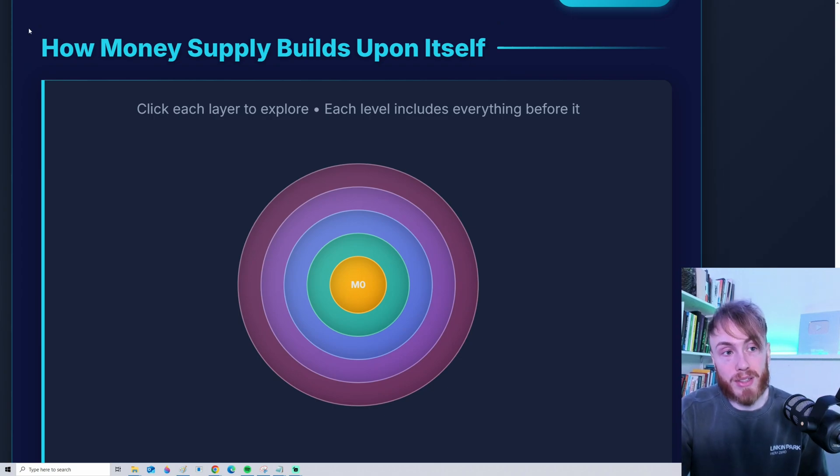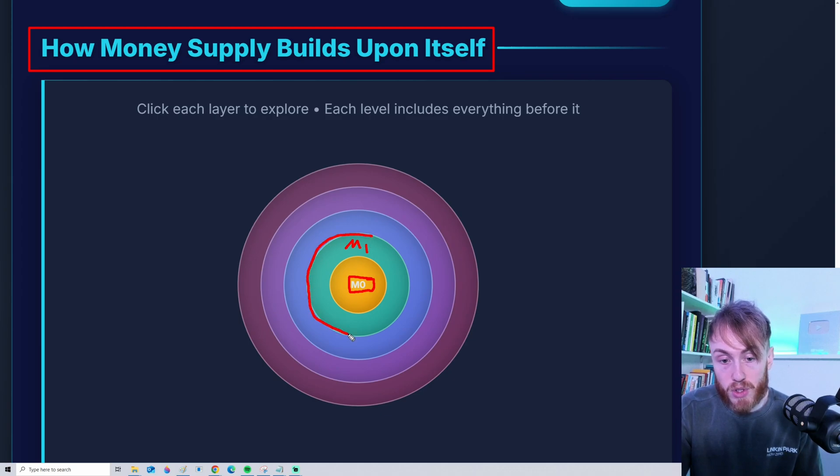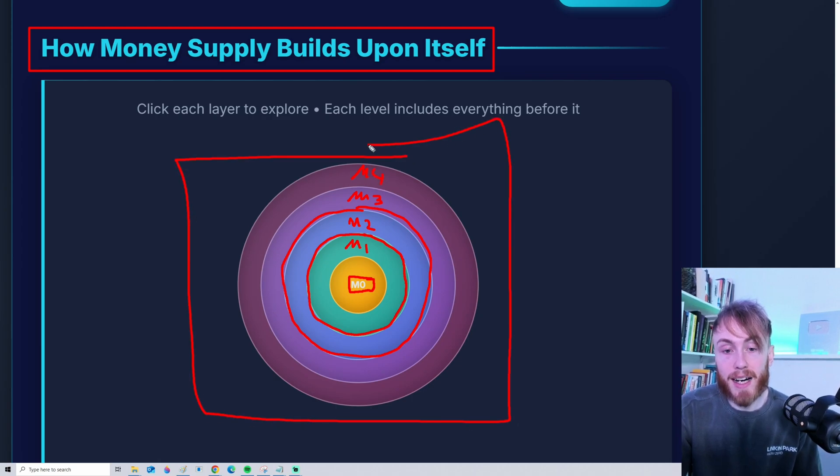Here on screen you have a demonstration of how each money supply type builds upon each other. In the middle we have M0. M1 includes everything in M0 plus some new, highly liquid money. M2 includes everything in M1 and M0, and so on. Then we have M3, then M4. Hopefully this helps you see how each layer builds upon the next.